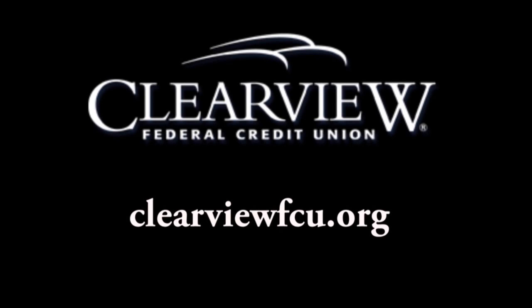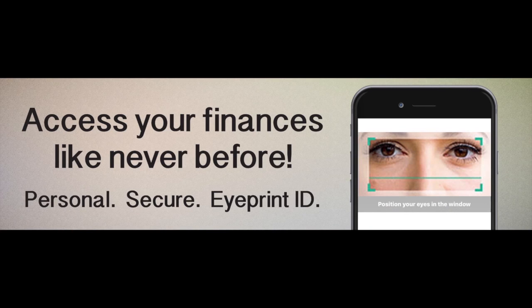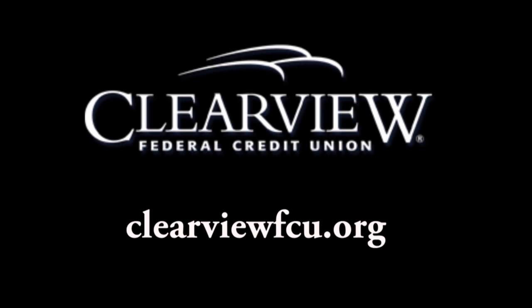Whether you're on the go or on the couch, Clearview's mobile app with Touch ID makes managing your money easier than ever. Quality check your account balance, deposit checks on the go with your camera, and use Apple, Android, or Samsung Pay with your account and smartphone. Visit clearviewfcu.org for details.